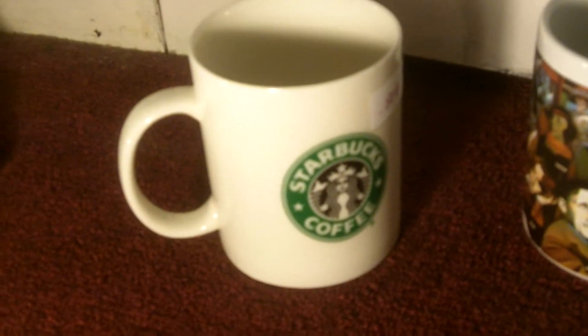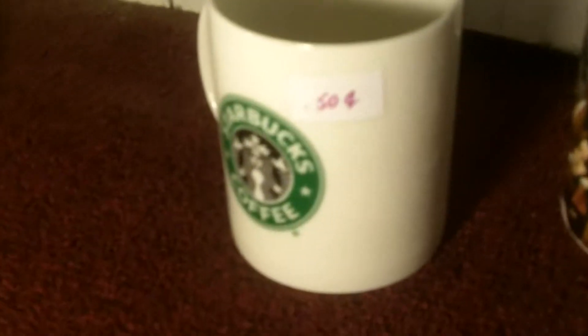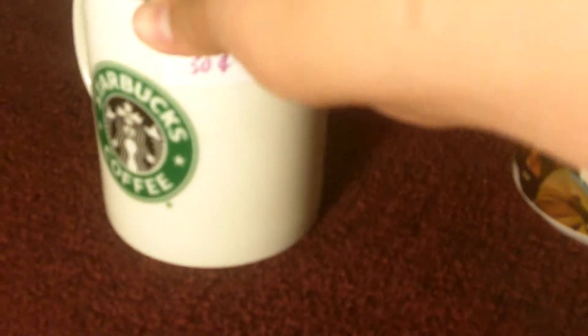Starbucks mug — I think I didn't score big on this one. It was 50 cents, and I think I can sell it for like $5. As you can see, it says the Starbucks stuff down there — exclusively for Starbucks Coffee Company. But I found out this is just a regular mug, not like the City Brand Starbucks coffee mugs. Those City Brands go for more.